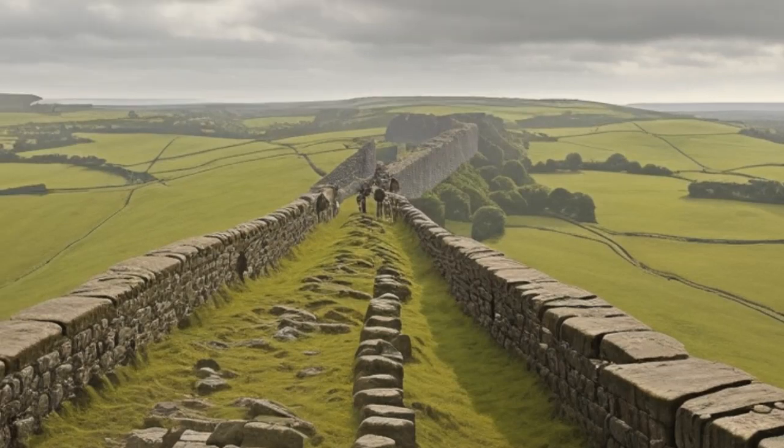Built over a span of six years, Hadrian's Wall spanned an impressive 73 miles from the east to the west coast. It was a true engineering marvel of its time. The wall, crafted using sturdy stone, stood around 20 feet in height and 10 feet wide — a formidable obstacle for any would-be invader.